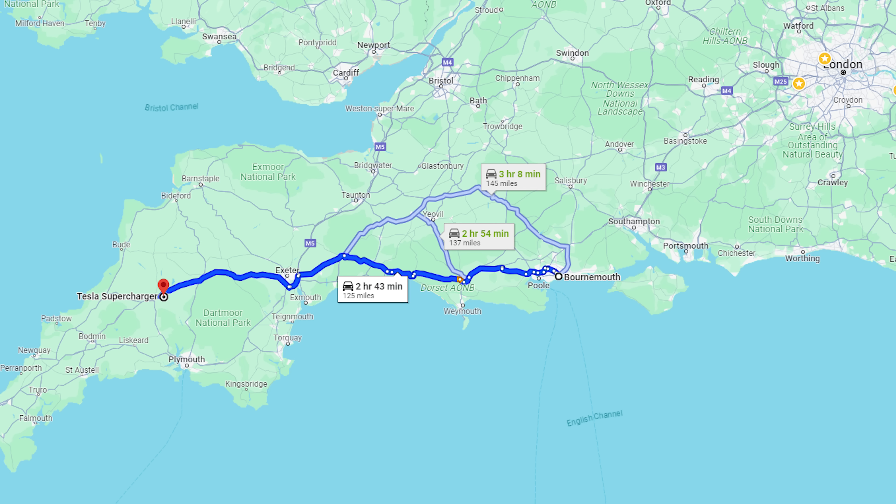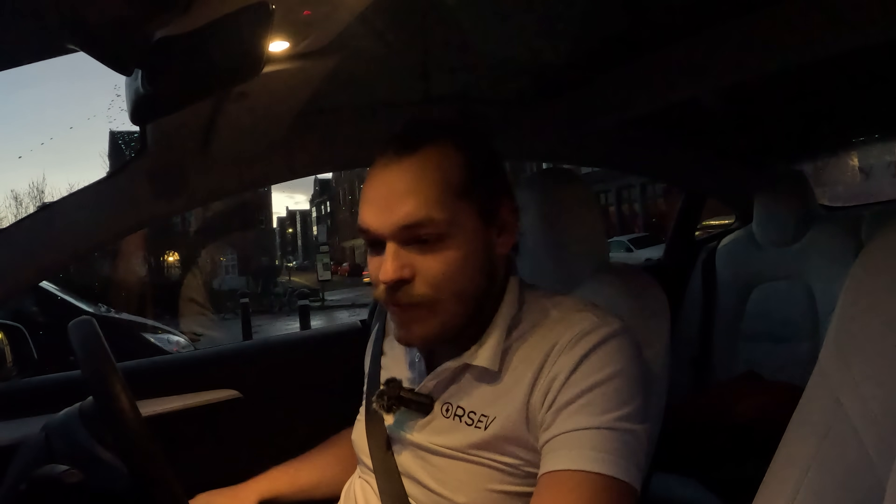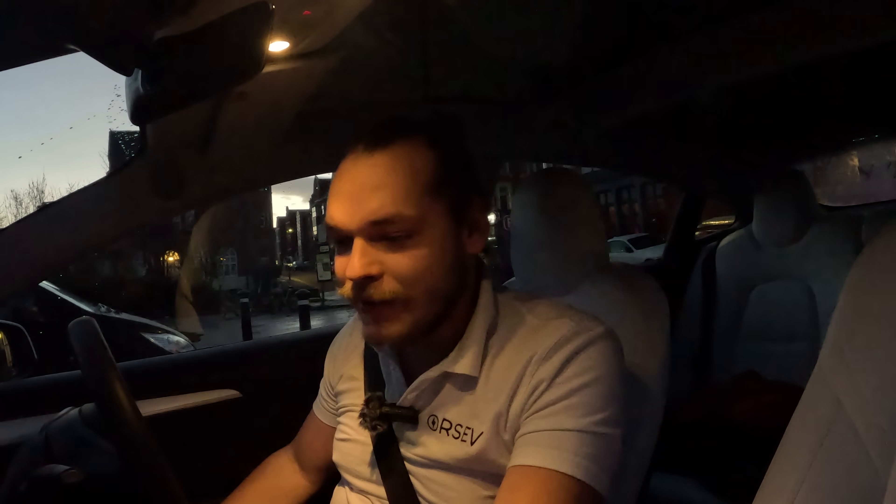It's 7:36 in the morning. Me and Serge just entered the first stop, which is going to be a supercharger at Lifton. My car thinks we can arrive there with 29%, and Serge's long range says 18%. The cars are both preconditioning now. We're going to let them do whatever they want and see how it pans out. Two hours 45 minutes, 123 miles to go. And Serge just told me there's a storm coming — Storm Hang. Off we go.